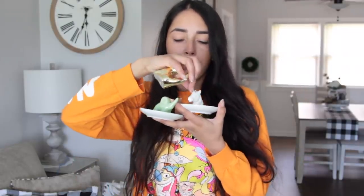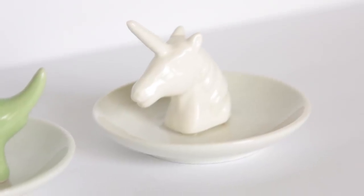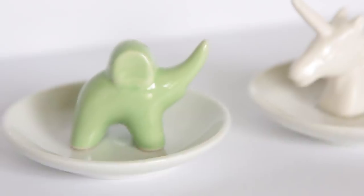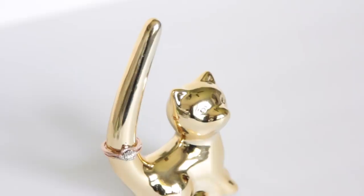Near that section I found new trinket trays. I've seen unicorn ones before but not in white, and I've seen elephant ones before but not in this green color. And then I got this gold metallic cat, which is a ring holder. I actually really, really like this one.